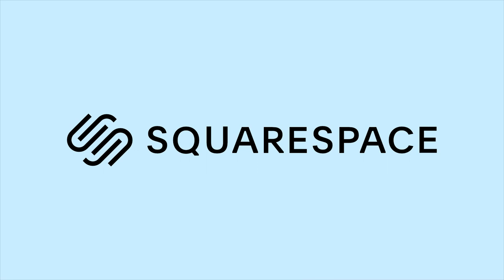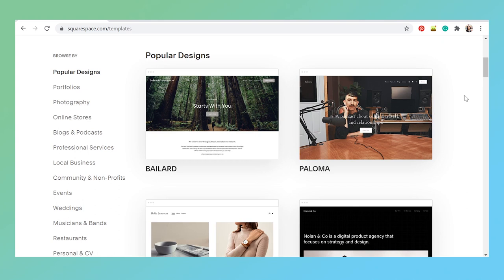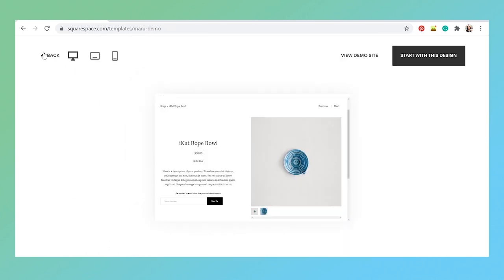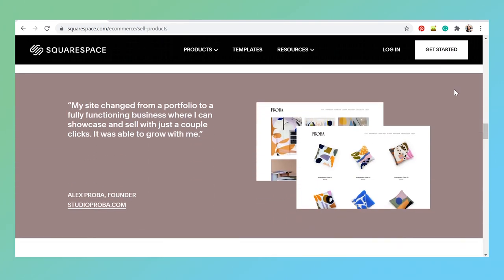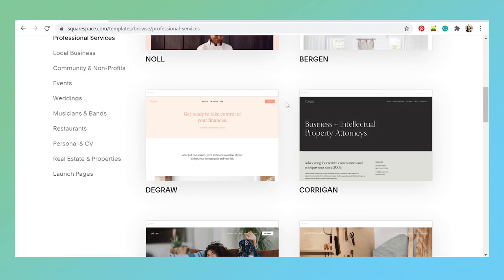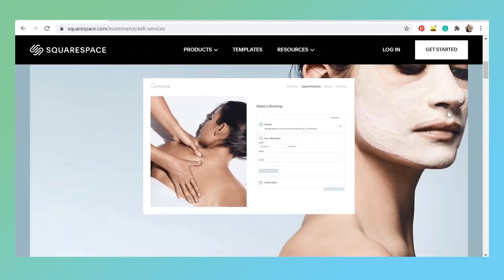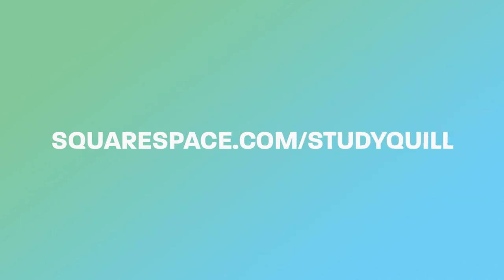This portion of the video is sponsored by Squarespace, the all-in-one website building platform. If you're selling products, they have mobile-responsive templates to set up a professional storefront, plus inventory and shipping tools. If you're selling professional services, they have templates and in-platform scheduling services to easily set up appointments with clients. To get started with 10% off your first website or domain, visit squarespace.com/studyquill.